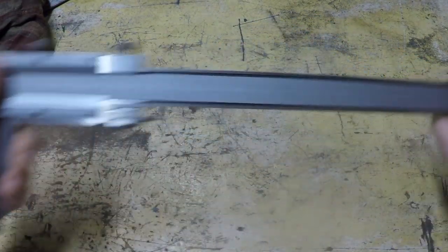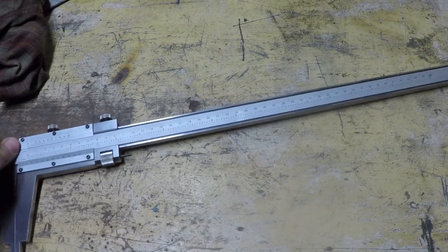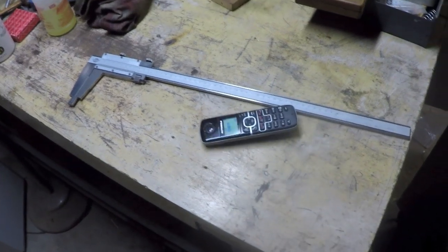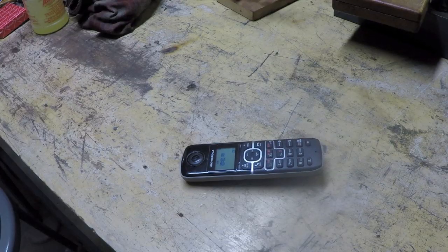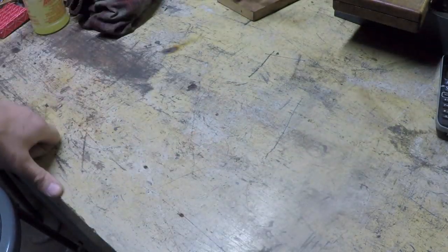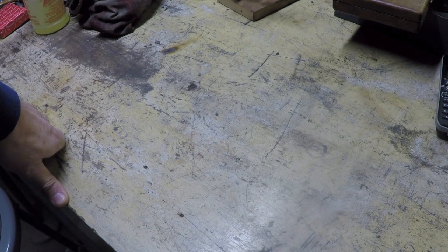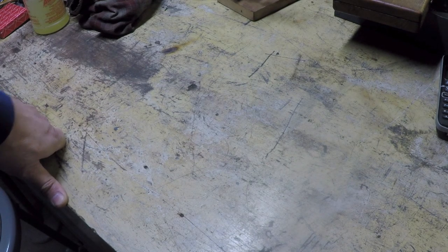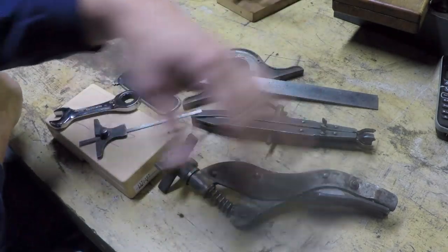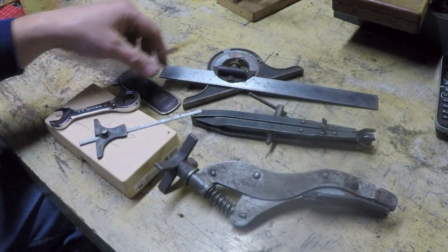Those cleaned up nice. Just to give you an idea of the overall size of those things. Maybe I will end up selling those. I've got a 24-inch pair of Fowler dial calipers and then I've got, I think it's a 48-inch pair of Starrett verniers. So I'm pretty much covered for those rare occasions when I want to measure something that long with that much precision.